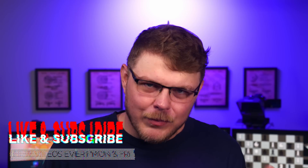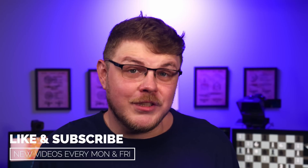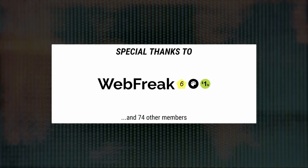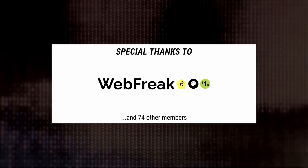Do you like this video and believe in the work that I'm doing here? Why not smash that like button — it's the best way to show YouTube you want to see more videos just like this. You can also subscribe if that's more in your wheelhouse. I want to thank Webfreak for his continued support of this show. It's because of Webfreak and the other people over on Patreon who make what I do here a reality.